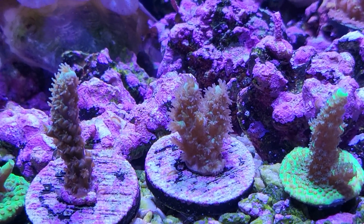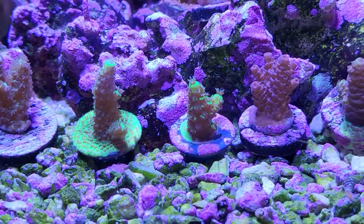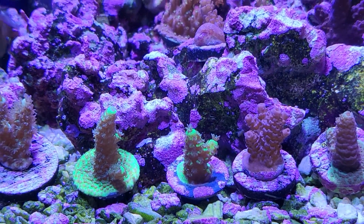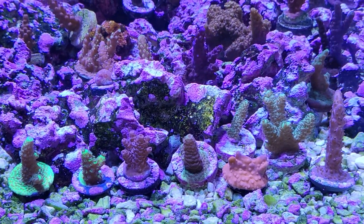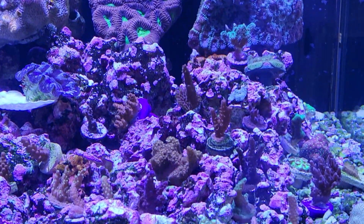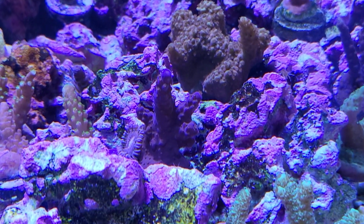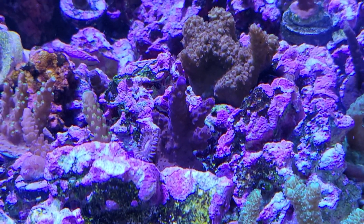Rainbow splice — that's right, I got two rainbow splices. I must have lost my mind; I probably should have just gone with one. Mad enough to have just one rainbow splice, let alone two. Everyone else is looking pretty good. This is the radical red stag, moved up a little bit, and this is the Fireworks acropora right there — nice color on them.